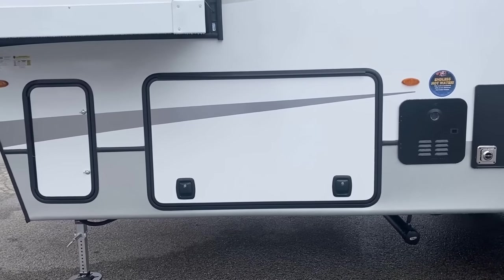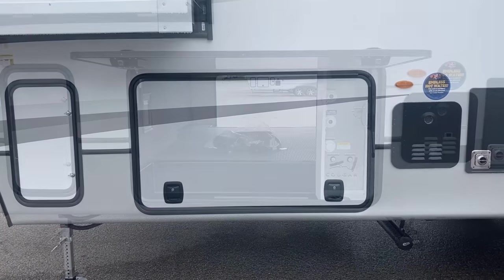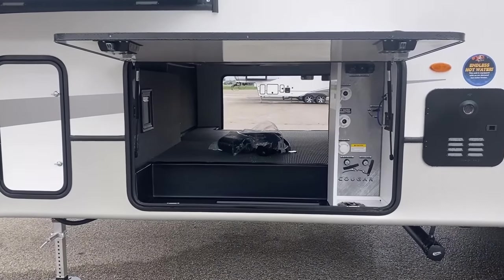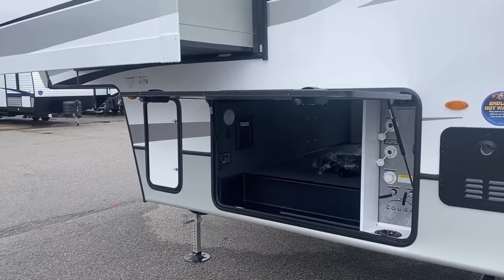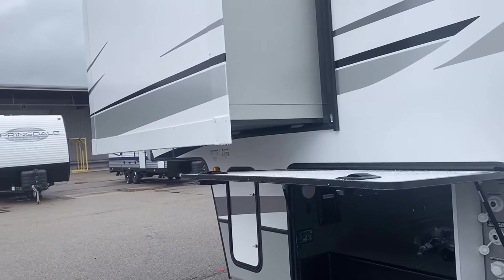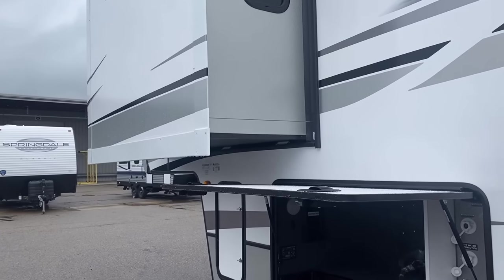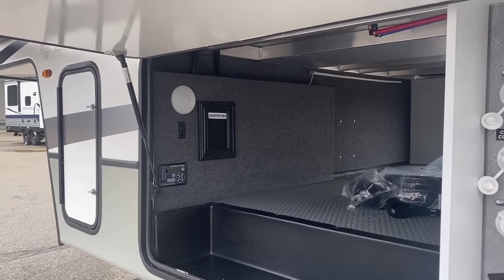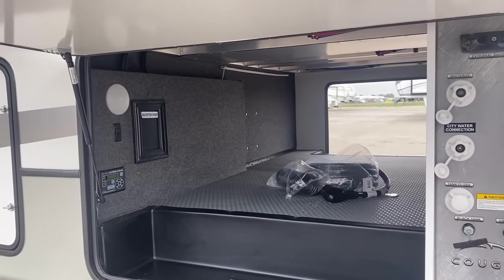They've maintained that tankless on-demand water heater from last year over there, so you don't have to worry about any chilly showers if you're going back-to-back. And I realized I'd never opened that up — I thought you'd like to take a look at your enclosed docking center. Since this baggage door goes right under a bed slide, they do throw it on some gas struts so you don't have to try to juggle it open. They've also gotten rid of basically all their Schwintec slides at this point — you see upstairs they're using a Norco cable exact slide system.